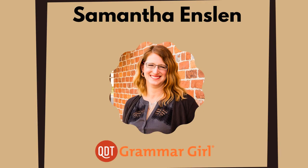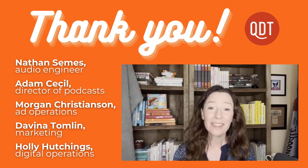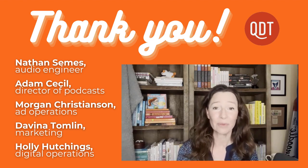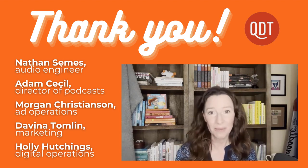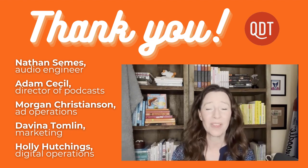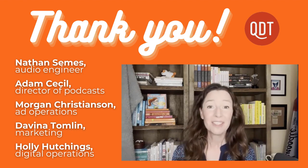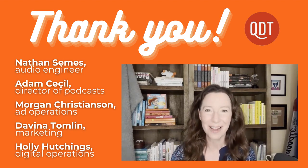That segment was written by Samantha Enslin, who runs Dragonfly Editorial. You can find her at dragonflyeditorial.com. If you liked the video, check out the whole podcast this week — the second segment is about some famous writers and how they dealt with aging. Thanks to the whole Quick and Dirty Tips team for help with the audio and the video, and thank you for watching. Hit the subscribe button and I'll see you next time.